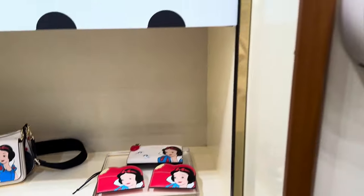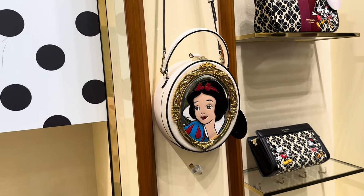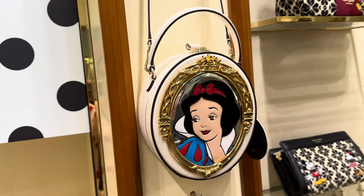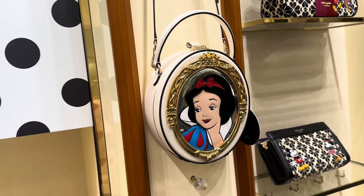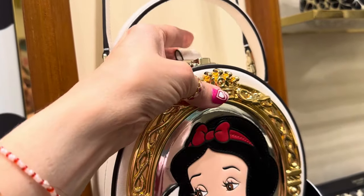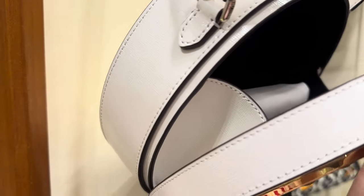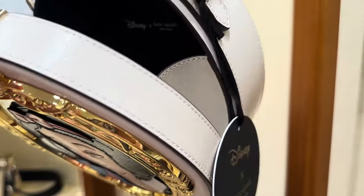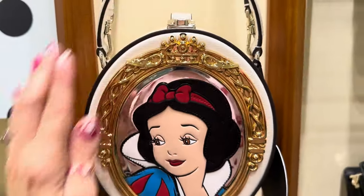Now this right here is the showstopper of the collection — it is a mirror, like the fairest one of all, and it's got Snow White in it. It's very unique, beautiful, and just quintessential Snow White. Let's see if we can open it — it doesn't open quite all the way, and it has little scallops on the side to help hold everything in, which I love. There's a beautiful little clasp up there too, so pretty.